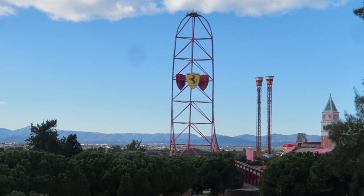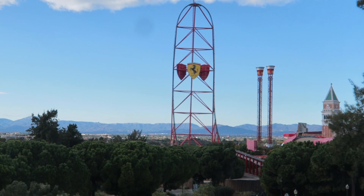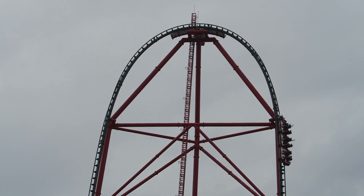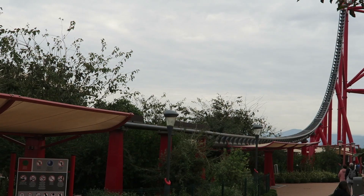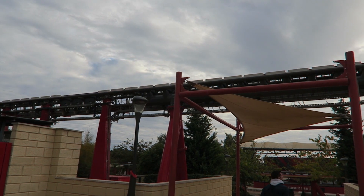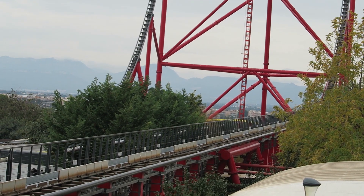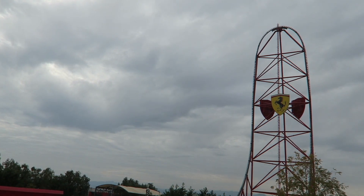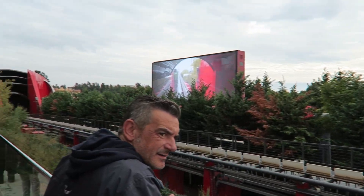Red Force opened at the park in 2017. It is easily Ferrariland's most iconic ride — the massive top hat brandishing the Ferrari logo can be seen from anywhere within the resort. The track is blackish in color; the red comes from the trains, which are a blur when they whizz by. Red Force can also be heard from anywhere within the park. The launch sounds aggressive, fittingly like a Formula 1 car revving. These two factors make Red Force an absolute spectacle, with the launch and top hat on full display from the midway.